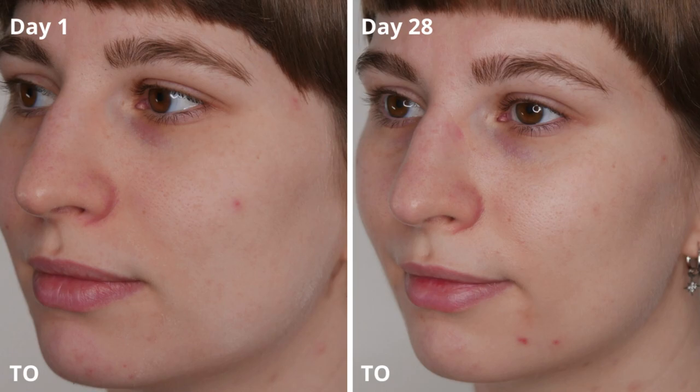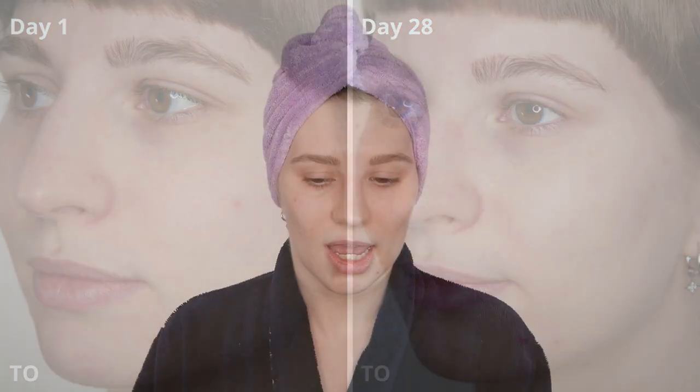On the Ordinary side, from day 1 to day 28, there's also a brightening effect — it isn't as strong compared to the Paula's Choice side, but you can see mainly on my cheek that it was pretty matte on day 1, whereas by day 21 there is a visible brightening effect. I really liked the result from both products during that entire month.